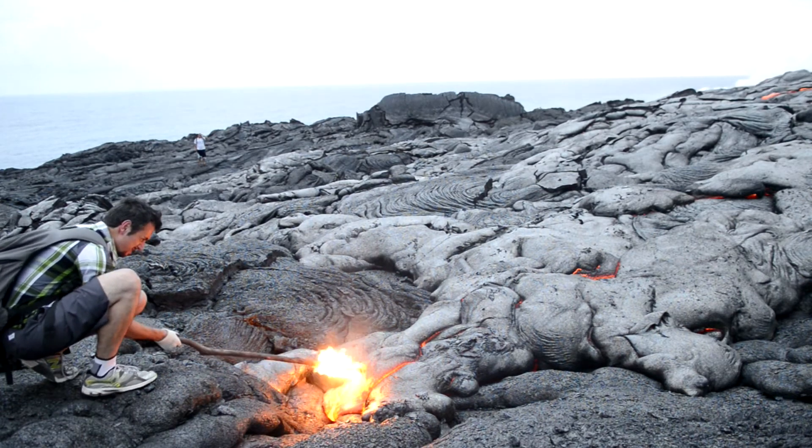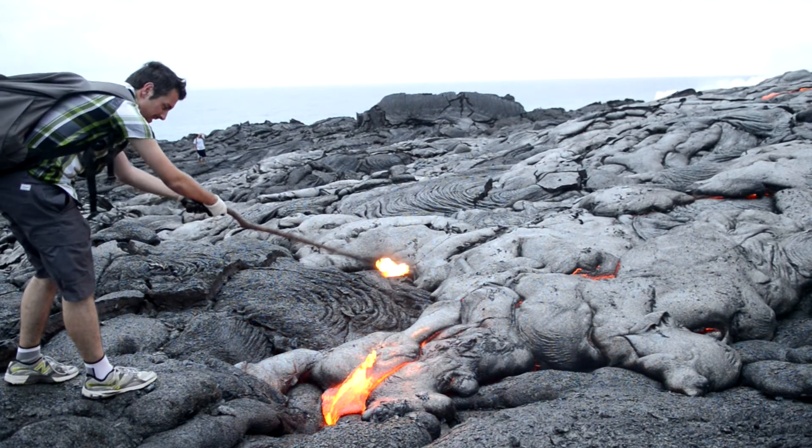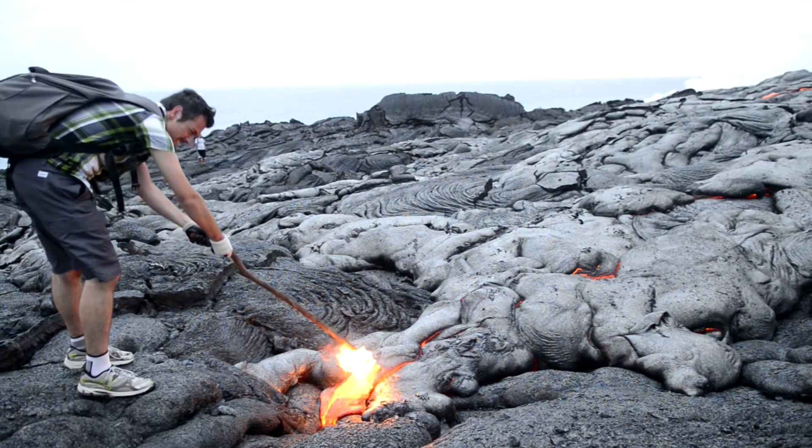Here, a slow-moving lobe sends a molten extension to the surface. It is close enough to be prodded and sampled.